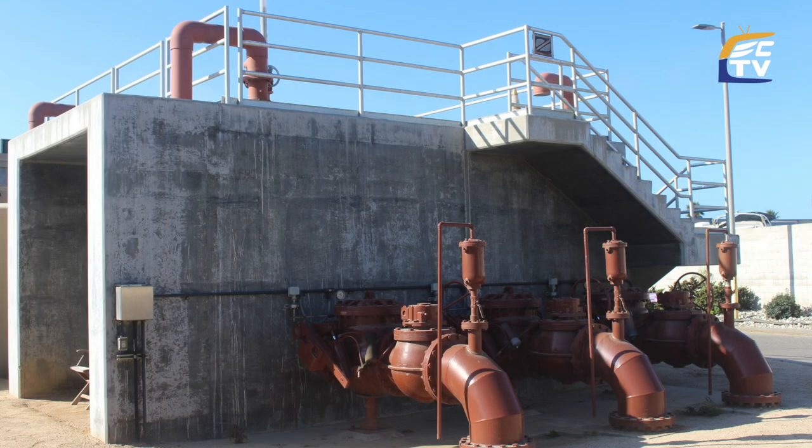From there, it goes to our primary clarifiers, which is the main separation point between water and solids. What that does is the solids will sink to the bottom of a tank, and then we take the water off the top of the tank, and the solid stream goes one way and the solids go another.